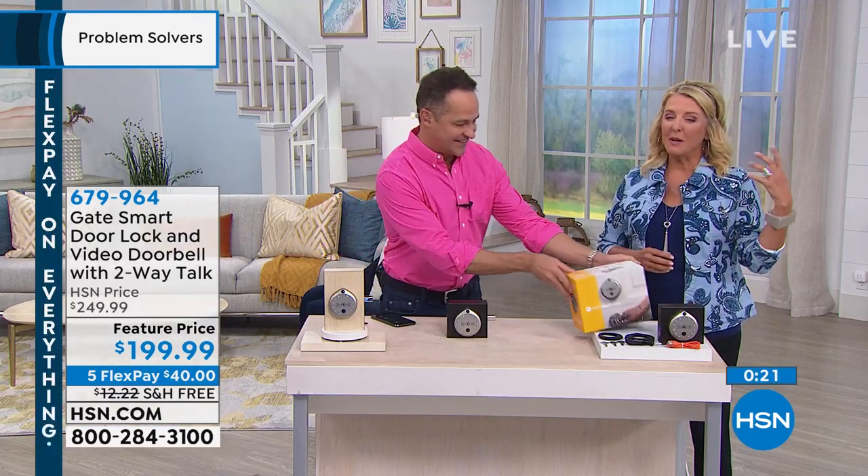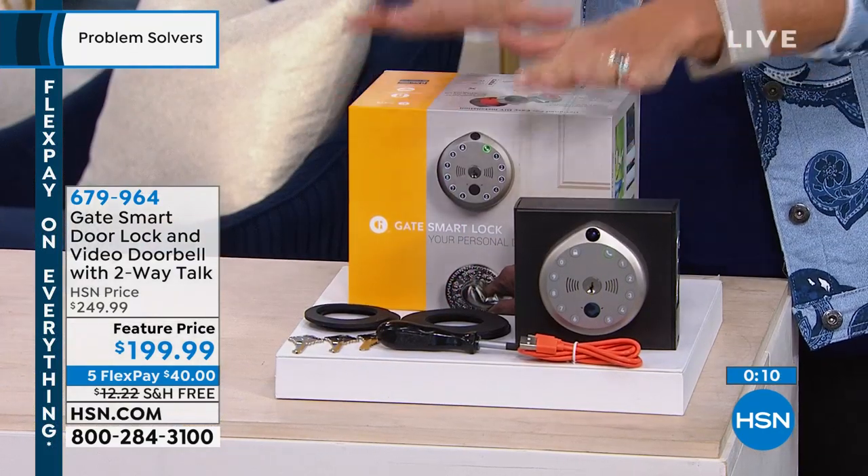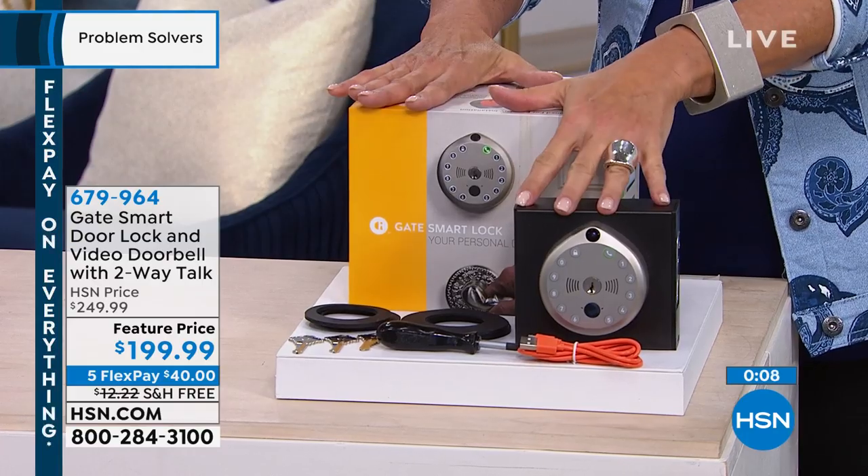Isn't it brilliant? It's everything we love about a doorbell — video, talking to everybody — and now it's a coded system in your lock. It's your lock and it's your doorbell all in one for the very first time. Guys, with our five flex and free shipping, get it home.